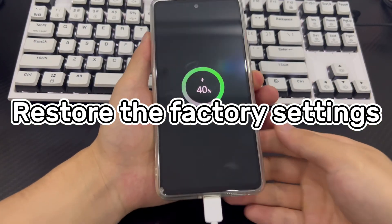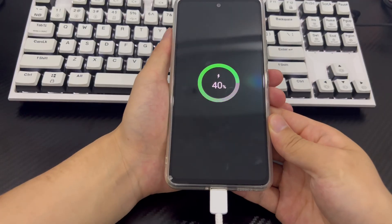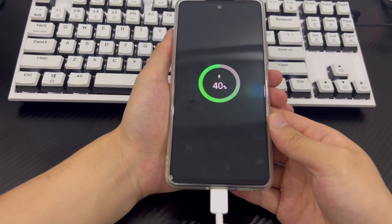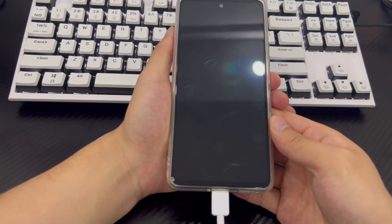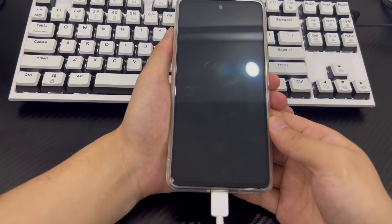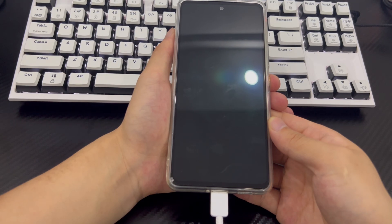Method 4 is to restore the factory settings. This is the last method you can try — restoring the Samsung phone to factory settings. Restoring factory settings will erase all data on the phone, including the lock screen. This is the last method to unlock a Samsung phone after too many incorrect unlock attempts. If you need the data on your phone, please back up the data before restoring factory settings.